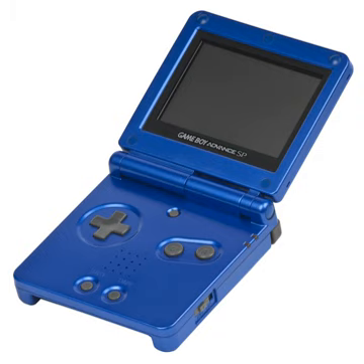As of June 30, 2009, the Game Boy Advance series has sold 81.48 million units worldwide, of which 43.52 million are Game Boy Advance SP units.